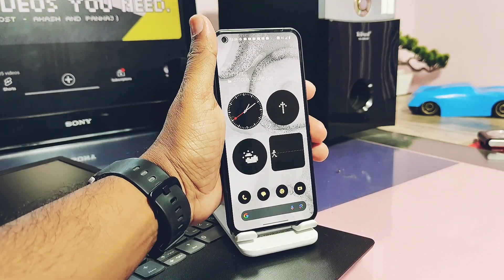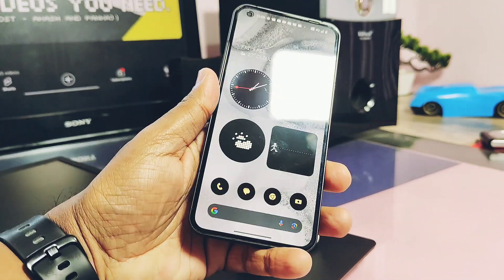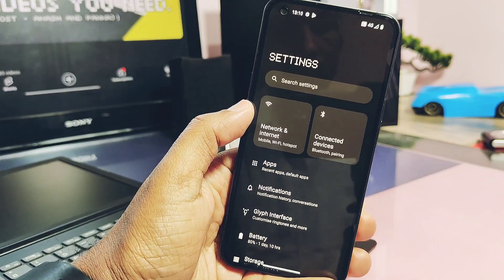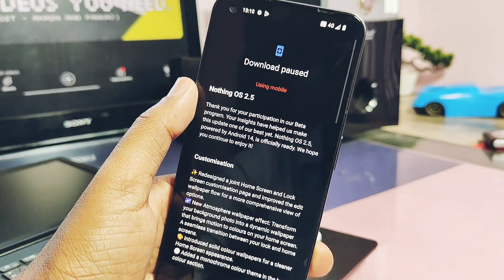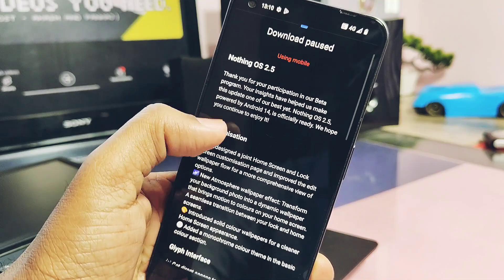Hey, what's up guys, welcome back. You're watching For a Take. So three days before, we finally caught the stable Nothing OS 2.4.2 and did an in-depth team build review. That review video is linked under the description. But suddenly yesterday, Nothing started rolling out a new hotfix update of just 14MB for Nothing OS.